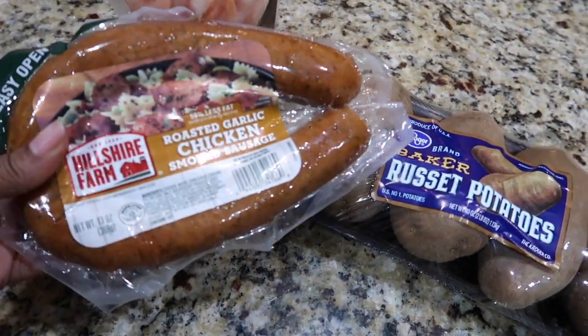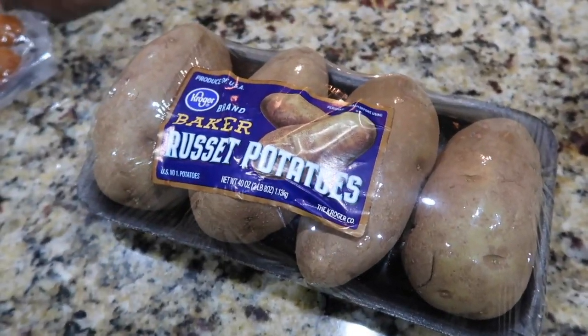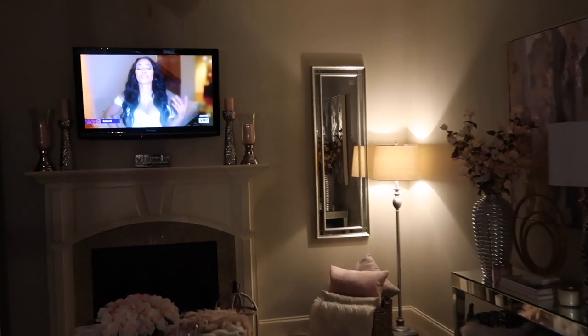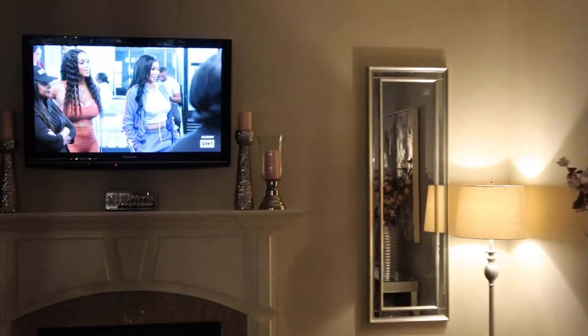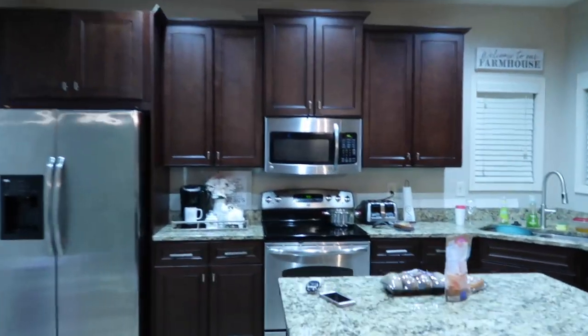Tonight's dinner is going to be some seasoned shrimp sautéed with roasted garlic chicken sausage and baked potatoes with lots of cheese and butter — super quick and super easy. And while I'm cooking, I'm watching ratchet TV, which is Love & Hip Hop Atlanta.